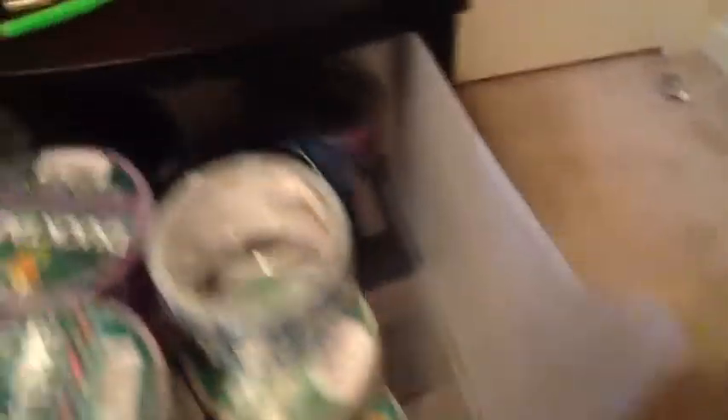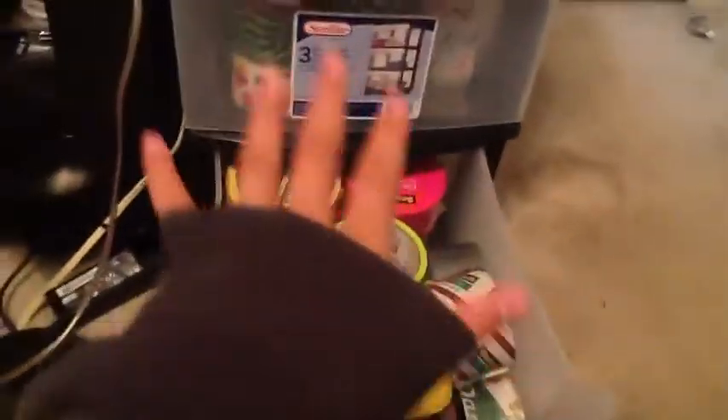Over here I keep unopened rolls of duct tape and opened rolls of patterned duct tape — these are patterns. And then my unopened and opened rolls of solid color duct tape. So that is my workstation. I hope you guys really enjoyed. Bye!